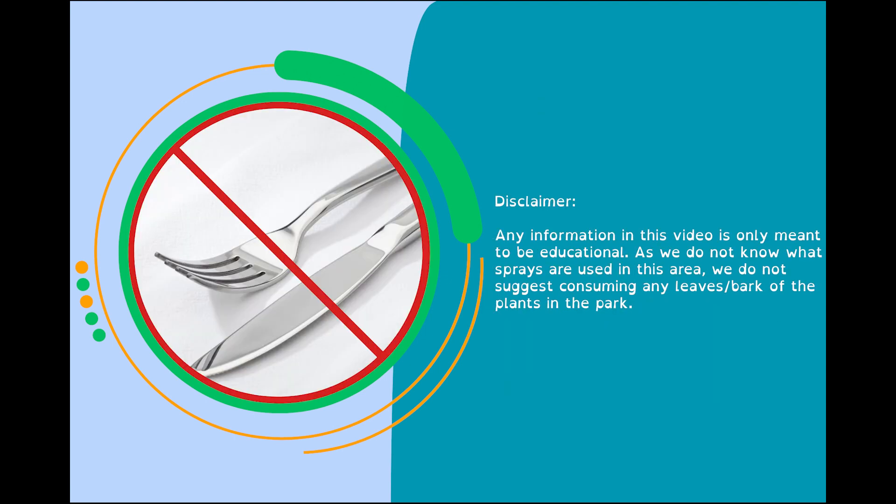Any information in this video is only meant to be educational, as we do not know what sprays are used in this area. We do not suggest consuming any leaves or barks in the plants of the park.